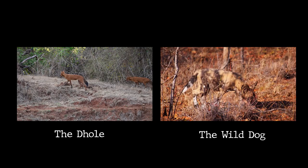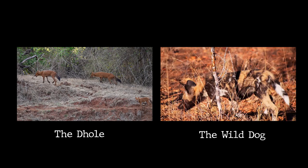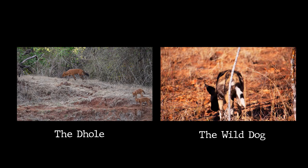The dhole and the wild dog, also known as the African wild dog or painted dog, are two distinct species of canids with notable differences in their appearance, habitat, behavior, and geographical distribution.